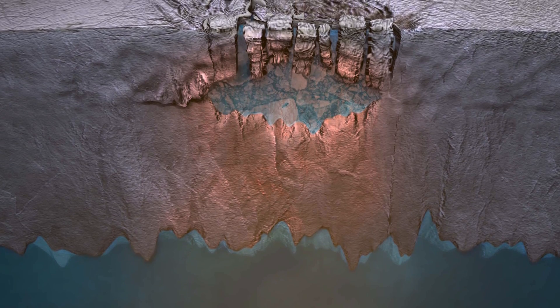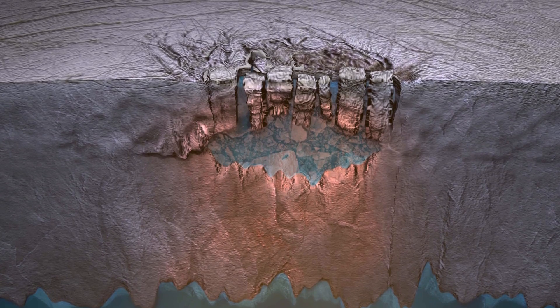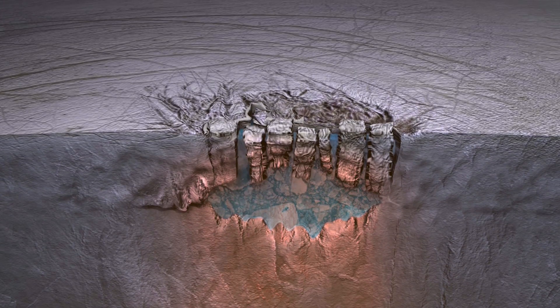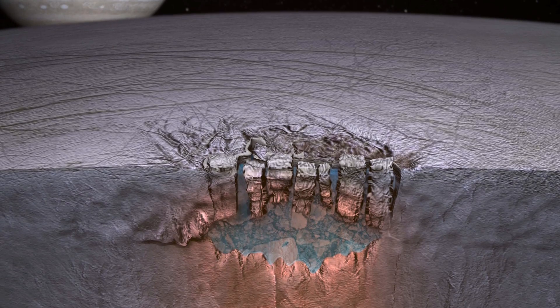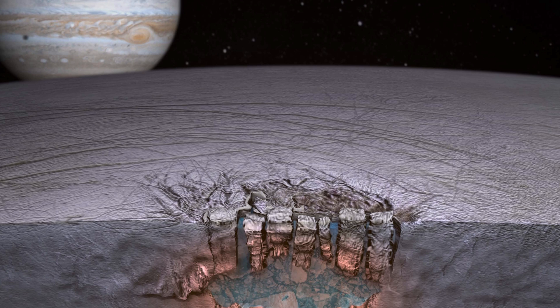If water can escape the ocean, then it's likely that gases like oxygen and carbon can enter it. Carbon and oxygen are key elements for life in Earth's oceans — why not in Europa's as well?